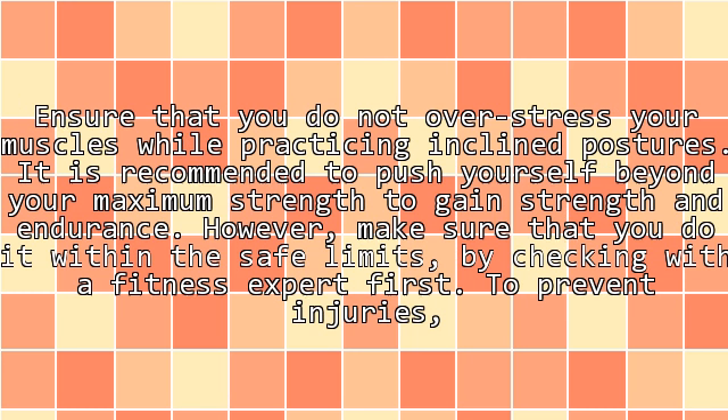You will only end up tearing your muscles. Ensure that you do not overstress your muscles while practicing incline postures. It is recommended to push yourself beyond your maximum strength to gain strength and endurance. However, make sure that you do it within the safe limits by checking with a fitness expert first to prevent injuries.